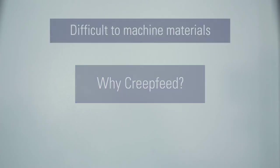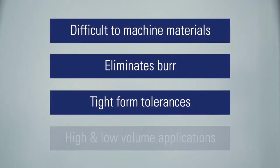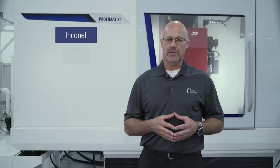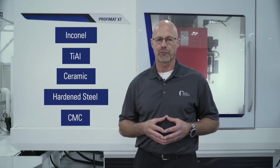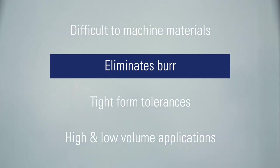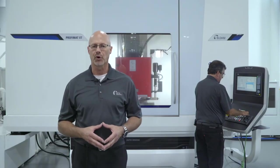You may ask why creep feed. The following are a few of the typical reasons why customers have opted for this metal removal technique. Difficult-to-machine materials like Inconel, titanium aluminide, ceramic, hardened steel, and CMC can be economically processed on the Profimat XT. On most machining applications, you are trying to reduce or eliminate the burr. The result of a creep feed grinding operation is little to no burr, reducing or eliminating the deburring operation altogether.